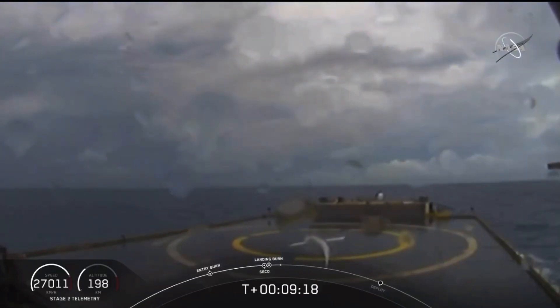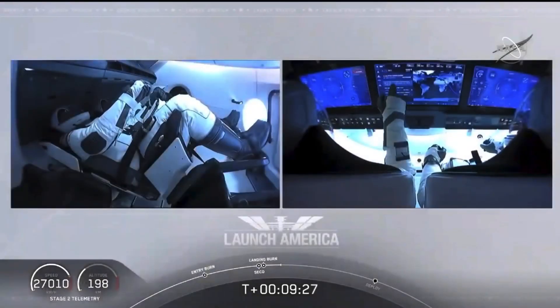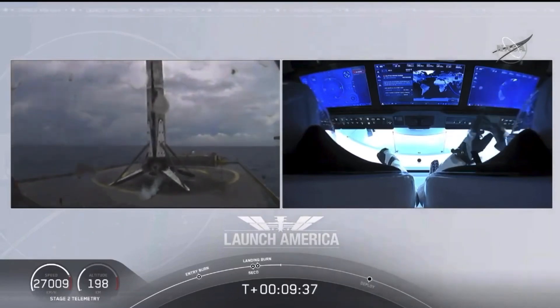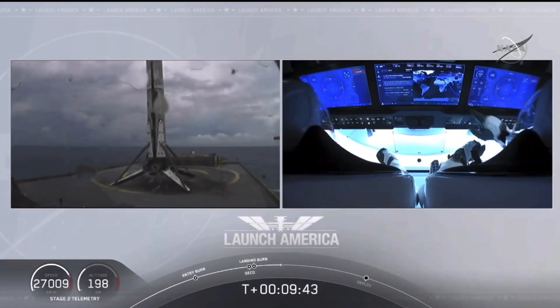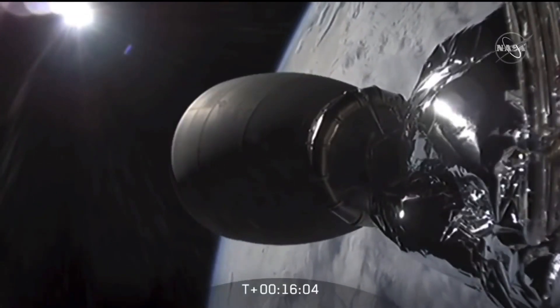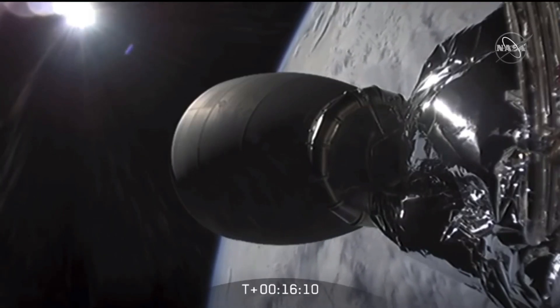What you're seeing on your screen is a live view of our drone ship, where our first stage will be coming down. Looks like we lost that live view, but we'll wait for confirmation of that landing shortly. And there you can see on your screen — Falcon 9 has landed! This is the first Falcon 9 to carry humans to orbit, so very exciting. On your right screen, Bob and Doug are looking over their shoulder as they manipulate the controls and displays.